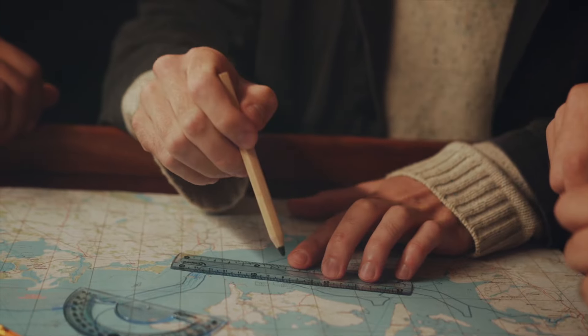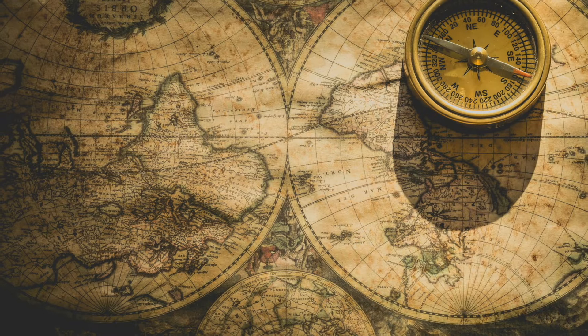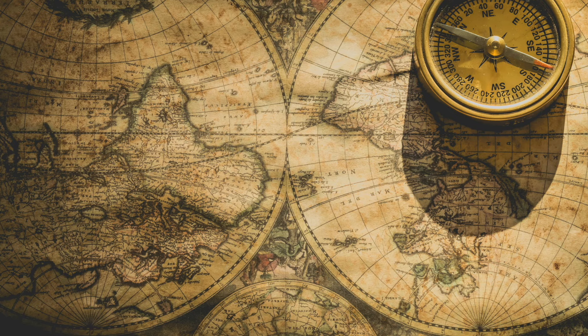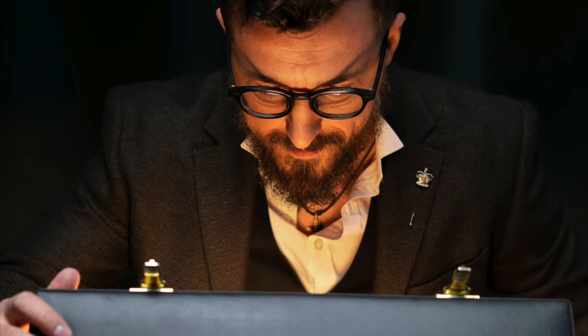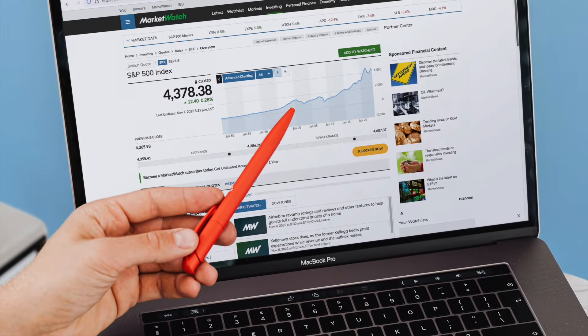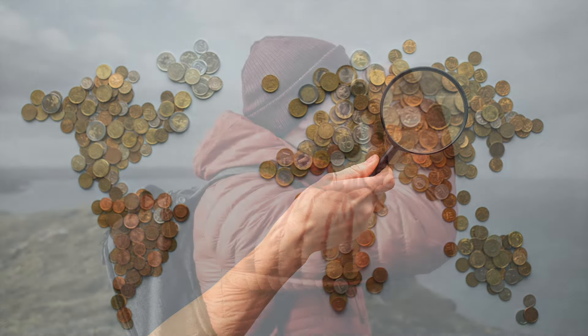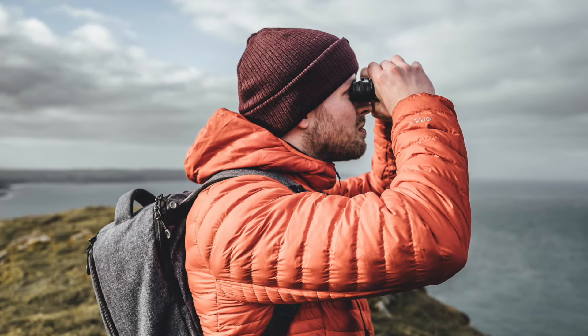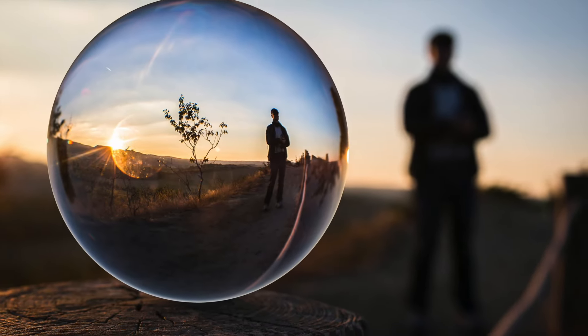But what if I told you that there are still treasure maps out there? They may not be scribbled on a piece of parchment, but they can still help you make a fortune. These maps are financial charts. They don't look as exciting as the treasure maps of old, but if you study them carefully, there is a great deal of knowledge that can be gleaned from them.